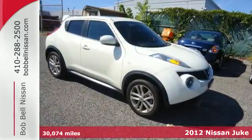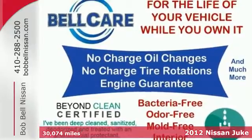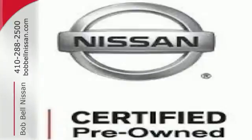It's a 2012 Nissan Juke. This funky compact crossover comes with the safety of four-wheel anti-lock brakes, multiple airbags, traction control, and a tire pressure monitor.